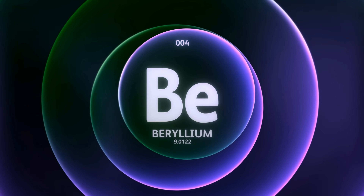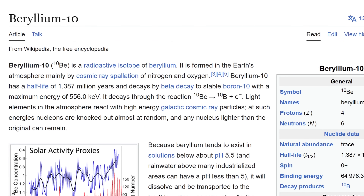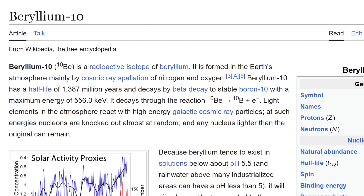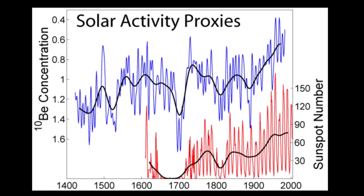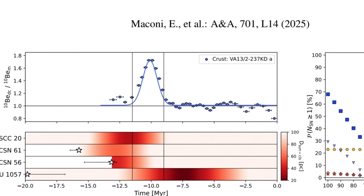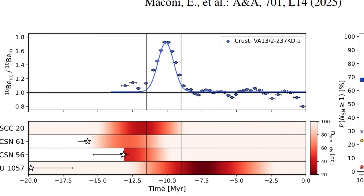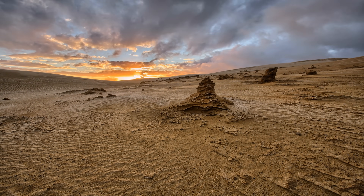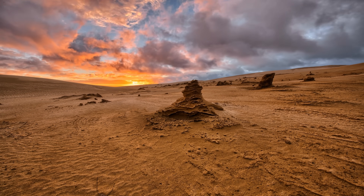Apart from iron, we can also use Beryllium-10, a cosmogenic nuclide produced when cosmic rays smash into the upper atmosphere in a process referred to as spallation. This isotope has a half-life of 1.4 million years. In one recent study, measurements of deep ocean crust revealed a very anomalous concentration of Beryllium-10 detected during the late Miocene — specifically approximately 11.5 to 9 million years ago, with a peak around 10.1 million years ago — most likely explained by a nearby supernova.